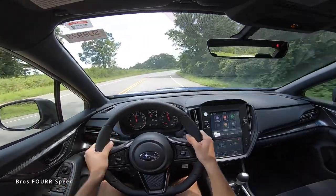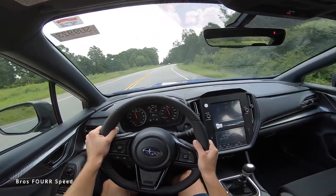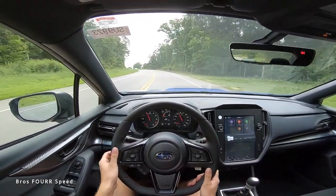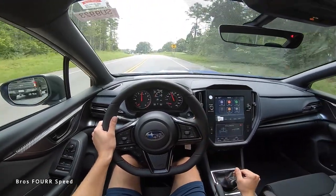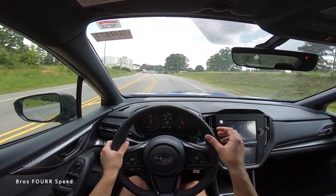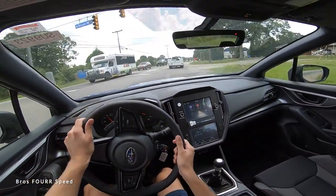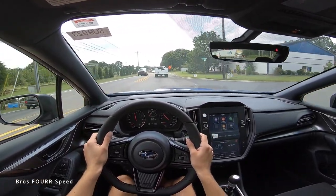In the turns it's pretty responsive with not much body roll even stock — it's pretty pinpoint and does exactly what you want. You still get a little of that boxer noise from the exhaust and engine, not crazy loud but enough to remind you there's something different under the hood.